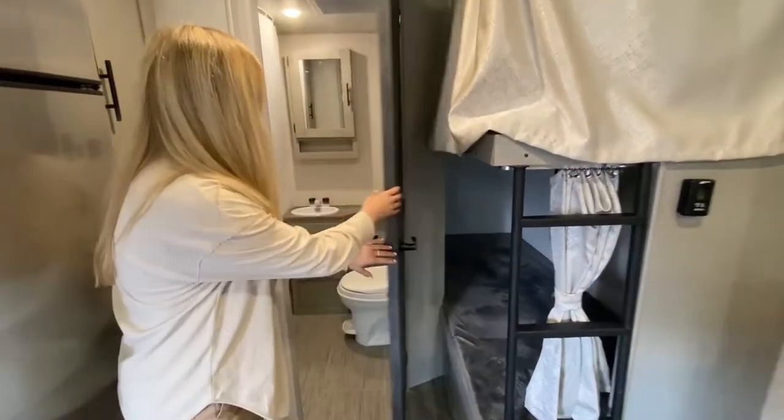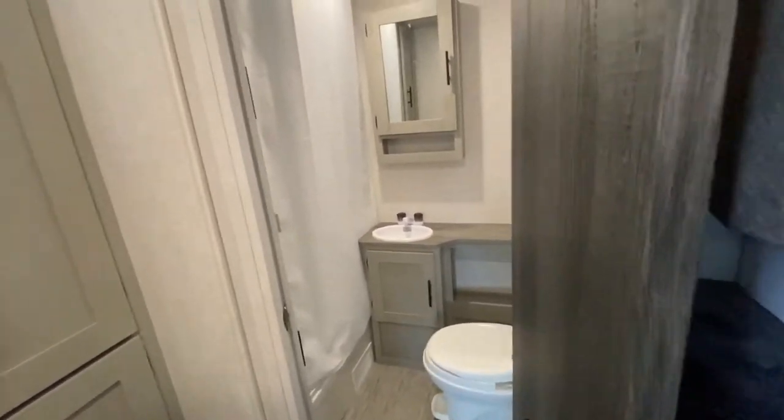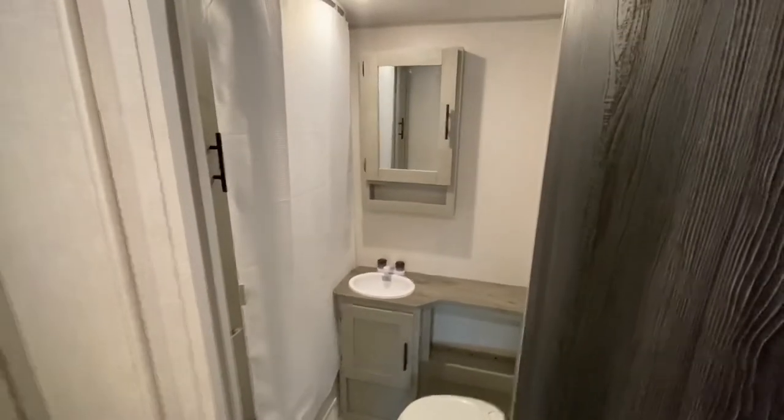Here is our restroom — really big restroom, huge shower. It'll fit just about anybody in there.